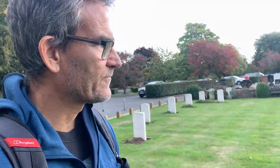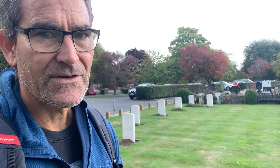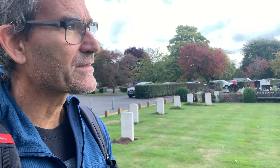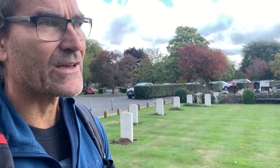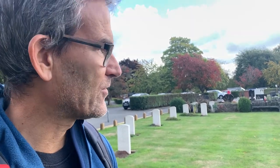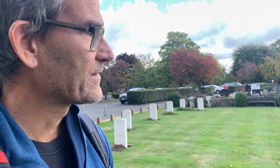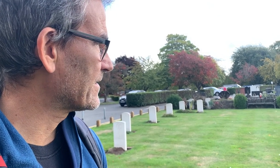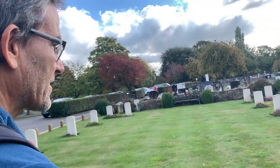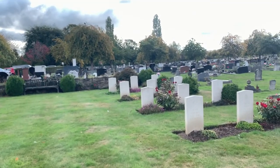Where we're going now is part of the cemetery that's dedicated to those that died during the Second World War. There are plenty of other graves dotted around from that time as well, but I think this section has been set aside for those who were killed in action. And as you'll see, here are the graves for the Dornier medium bomber crew.